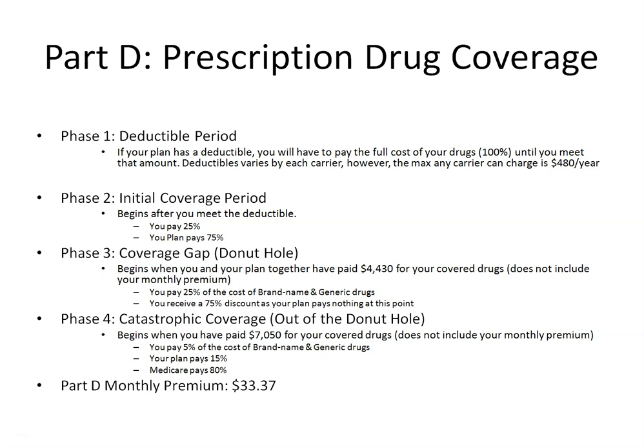This brings us to the last phase — the catastrophic phase — which begins when you have paid $7,050 for your covered drugs. While in this phase, you pay 5% of all your covered generic or brand name drugs, your plan pays 15%, and Medicare picks up 80%. The base premium for Part D drug plans, which can vary from carrier to carrier, is $33.37 per month.